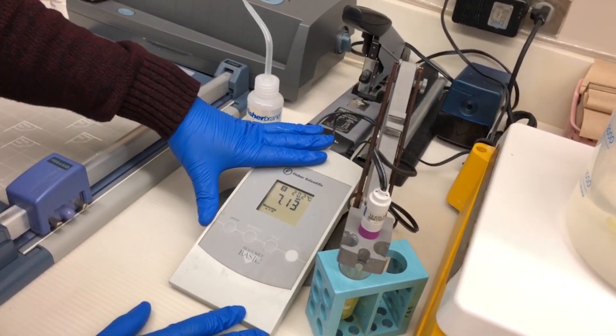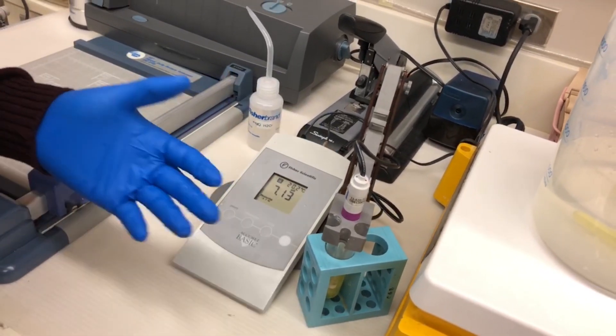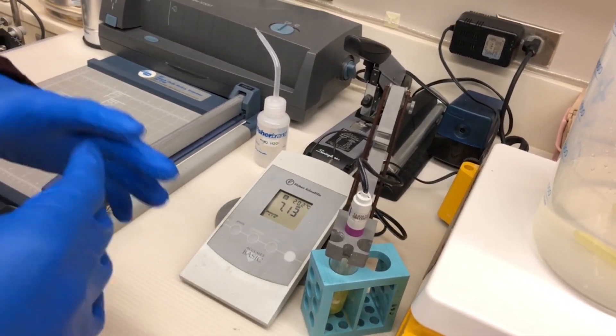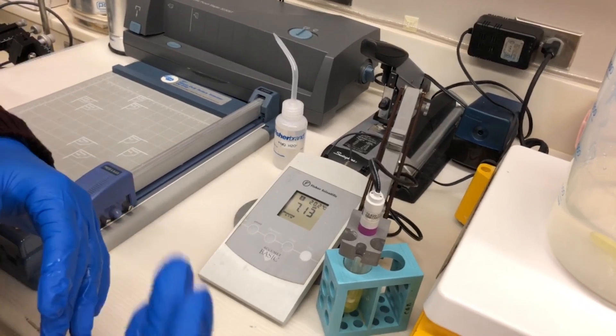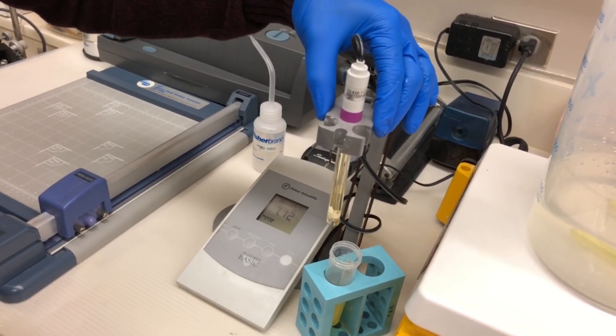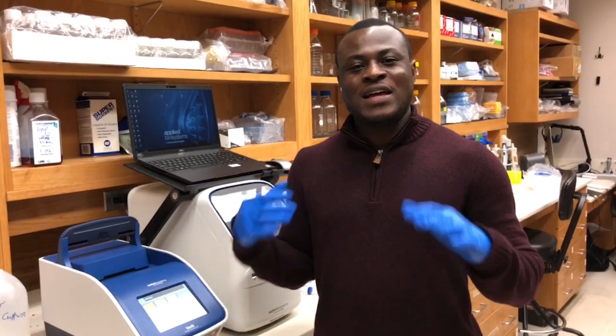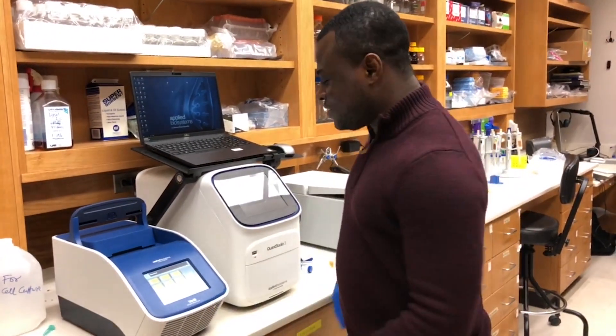This small device you see here is a pH meter. Basically, what this device does is tell you the pH of whatever solution you are working with. There are certain solutions where you would need the pH to be acidic or alkaline — you just put this probe into whichever solution you are going to work with and it will read the pH for you right here.